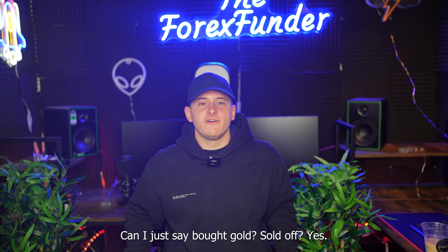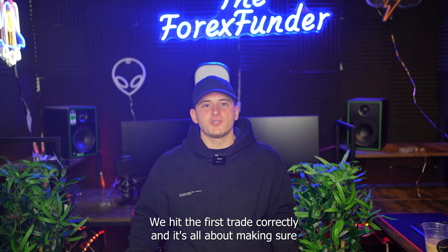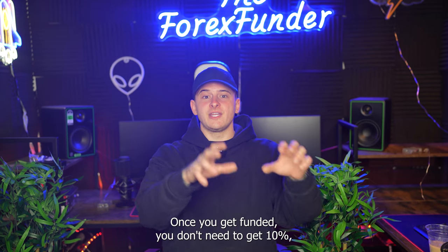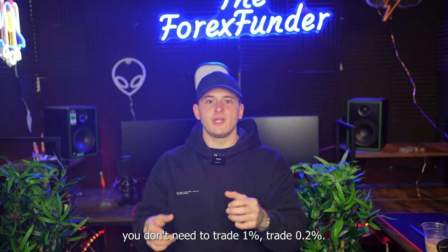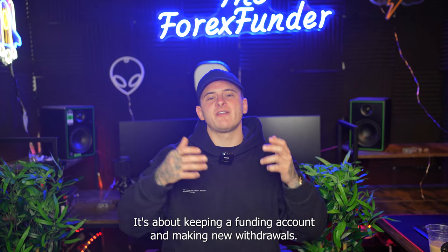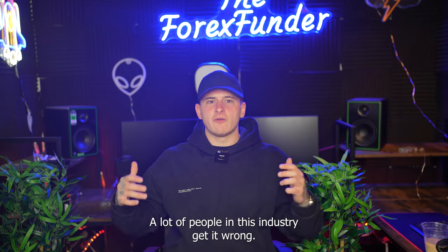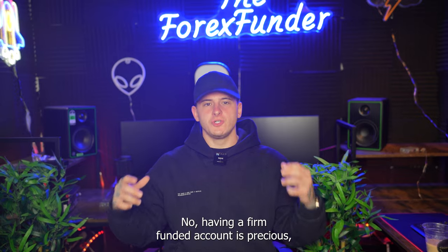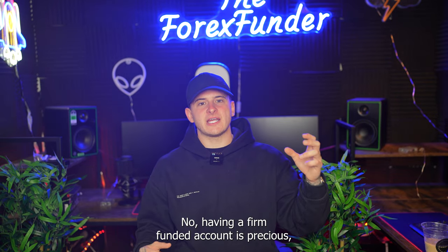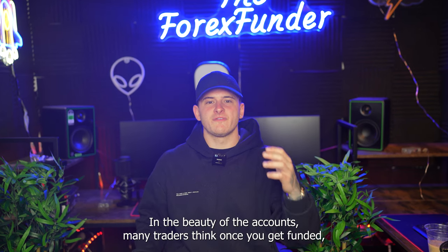Gold sold off and we hit the first trade correctly. It's all about making sure the first trade is correct. Once you get funded, you don't need to chase 10% — trade 0.2%. It's about keeping the funded account and making withdrawals. A lot of people get it wrong; they get a funded account, risk 1%, and try to make money fast. Having a prop firm funded account is precious, which means you must use really small risk and focus on the longevity of the account.